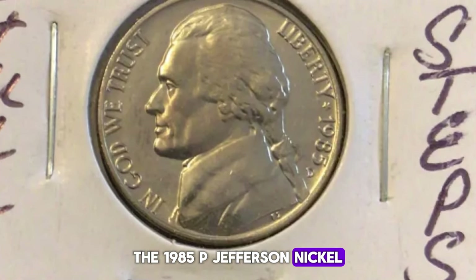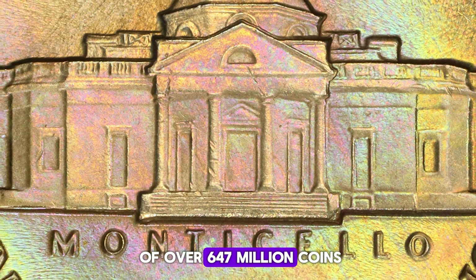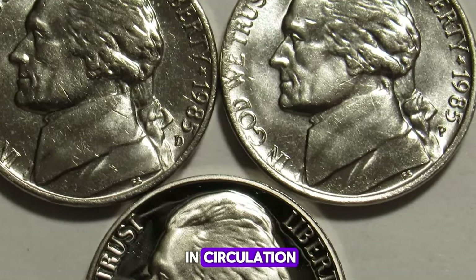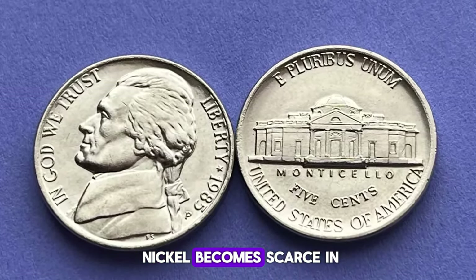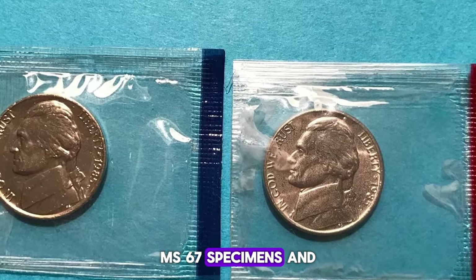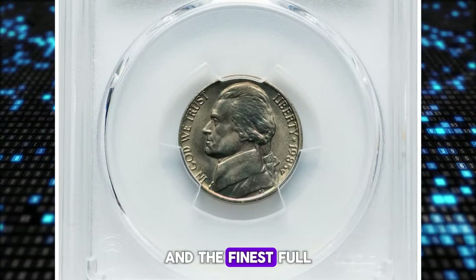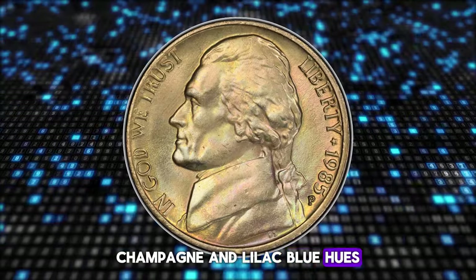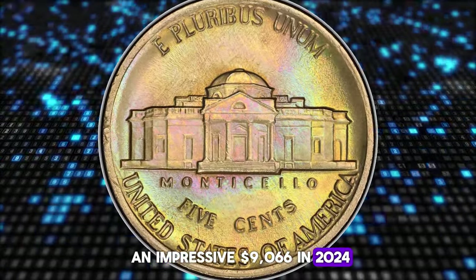The 1985P Jefferson nickel was minted in Philadelphia with a total mintage of over 647 million coins. While this substantial mintage means that 1985P nickels are relatively common in circulation, finding high-grade examples is where the real challenge lies. The 1985P Jefferson nickel becomes scarce in MS65 full steps condition and very tough to locate in MS66 full steps. MS67 specimens and higher are considered rare. A standout example, designated as Superb Gem Plus and the finest full steps coin at PCGS, showcases pristine satiny luster with greenish gold, champagne, and lilac blue hues and razor-sharp central steps. This gem sold for an impressive $9,066 in 2024 at Heritage Auctions.